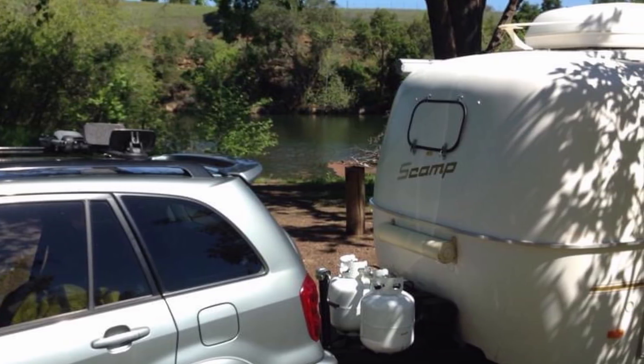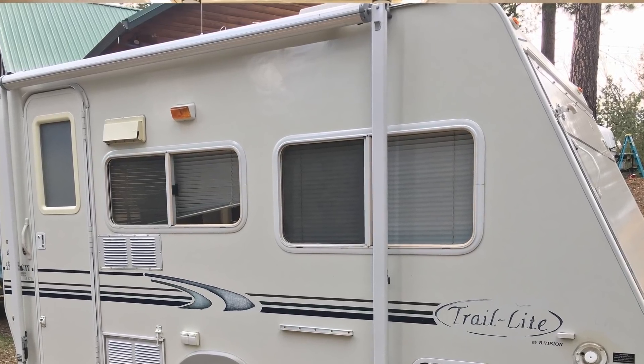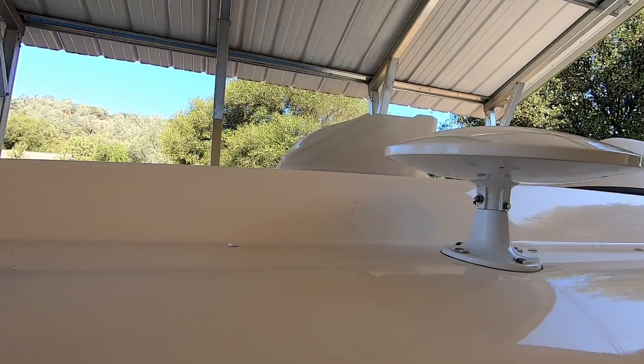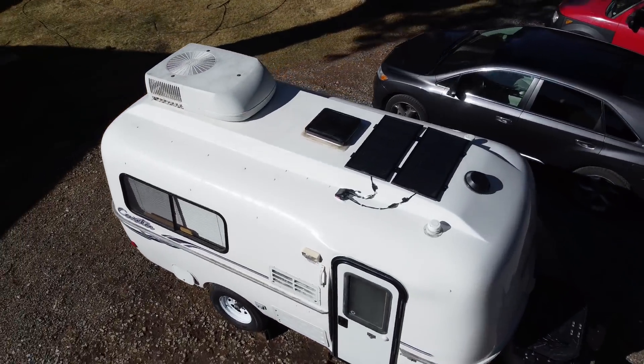We did have one issue with our Scamp where water was getting in through the roof fan, but it was a simple fix — some wood molding was replaced and it was sealed up. We haven't had any problems at all with the Casita. The curved shape of the trailer also helps keep water out; water just runs down the sides rather than sitting on a flat roof.